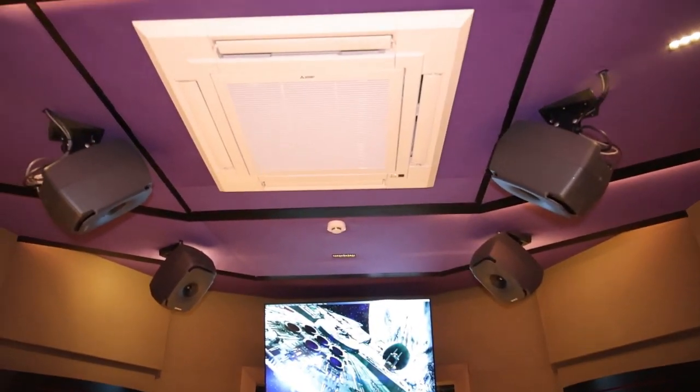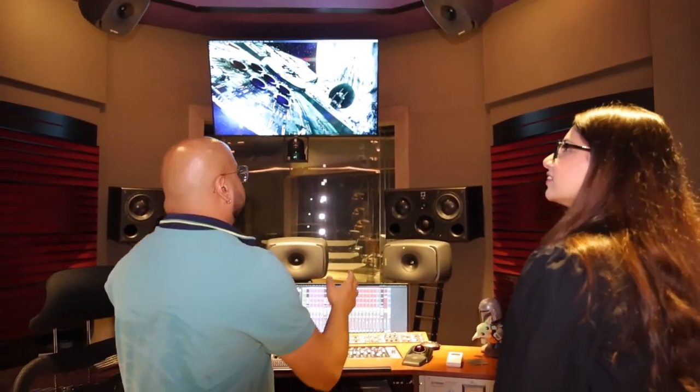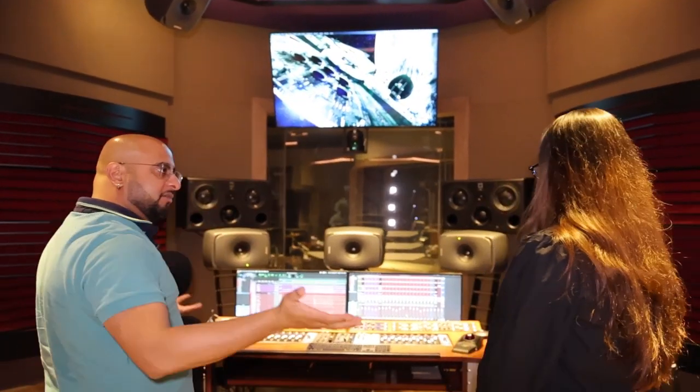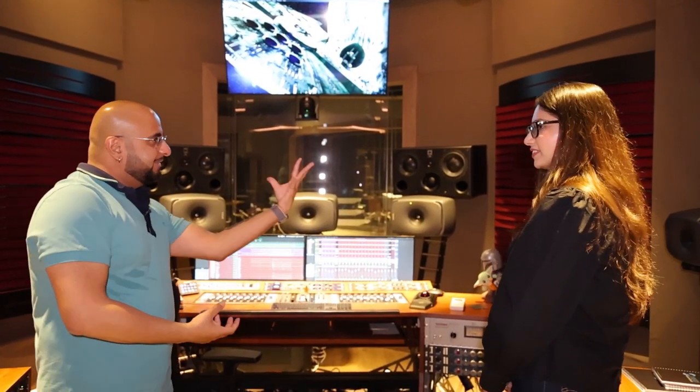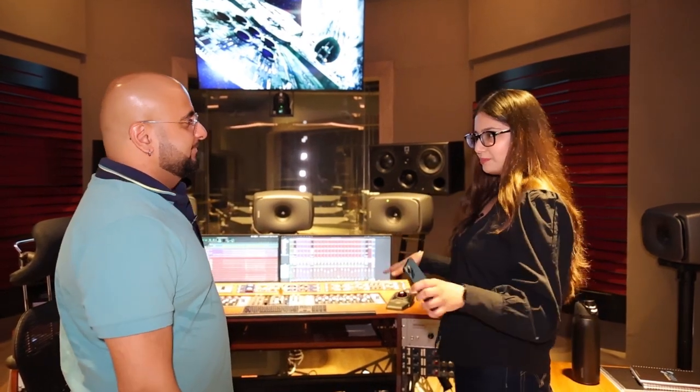And if you look all around, these speakers and the speakers up top — this is the Dolby Atmos setup, so that we can make a stereo song into a spatial audio sound. It's almost like you're sitting in a bubble within. So all the professional audio production happens here.